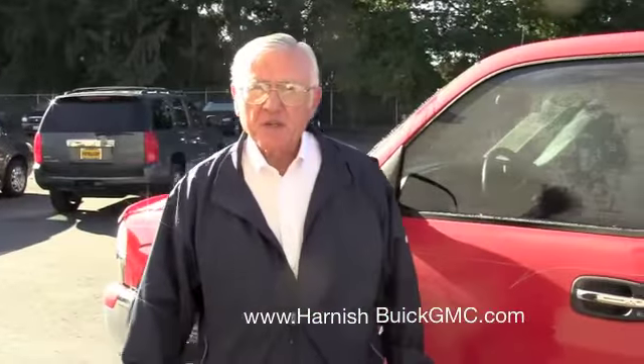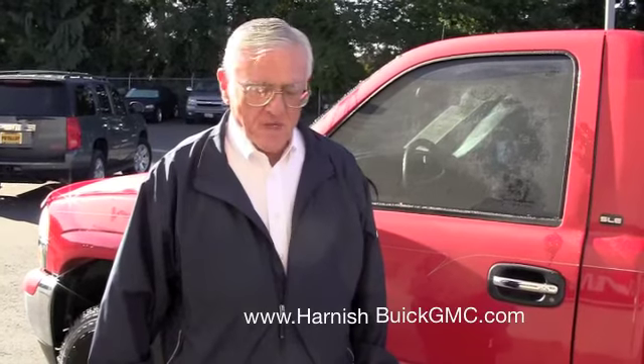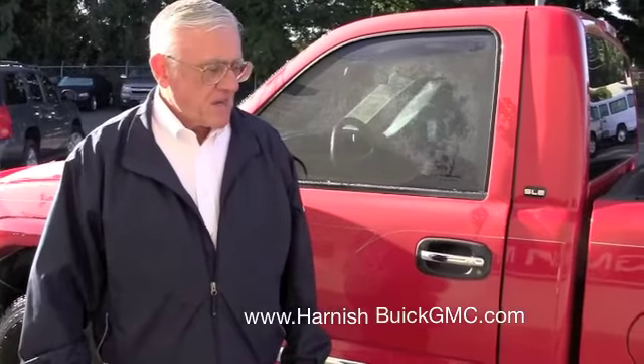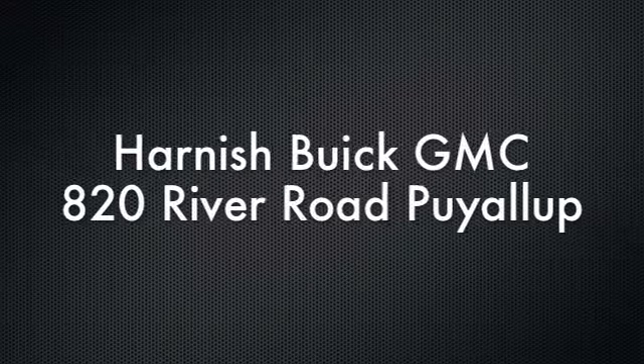Anyway, any more questions, please let us know. We'll be sending you this film in a short while — it'll go to your email as a YouTube link, so that way you'll get to look at it. I'll catch up with you later in the day. Thanks again for contacting us, Dustin. I hope you end up getting this truck — nice truck. Thank you.